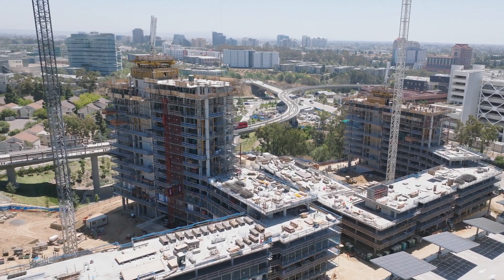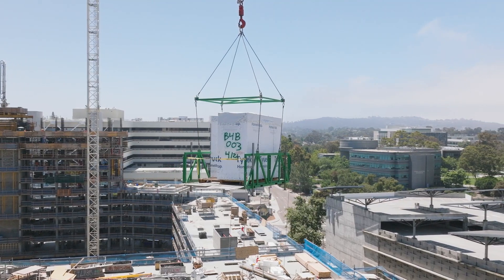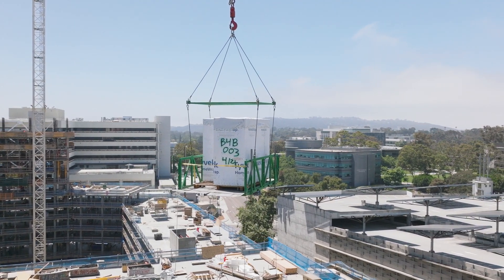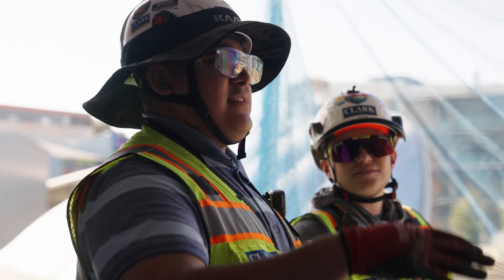Pepper Canyon West was the first project on campus to use a progressive design-build model. The collaboration between the contractor, the architect, and the owner in building the pods led to how we keep this project on schedule and on budget. It took a lot of coordination to come together to do something new and innovative. There are still some challenges to solve, but it's going pretty well thus far.